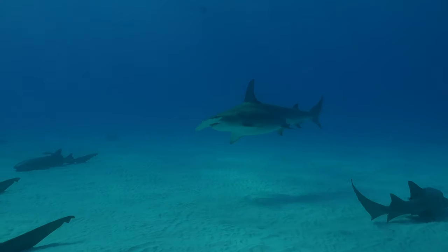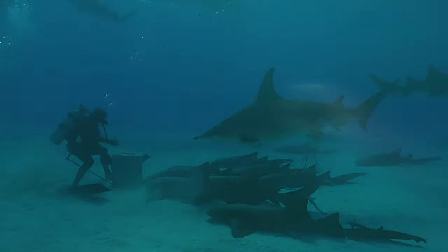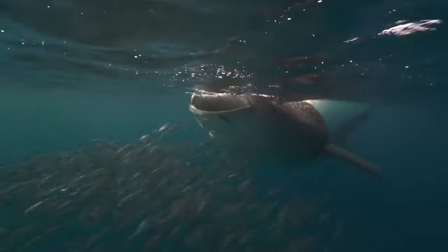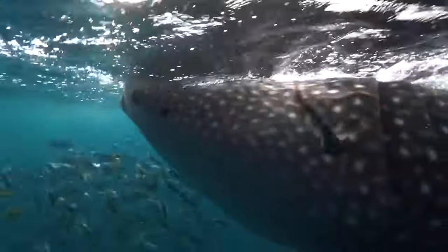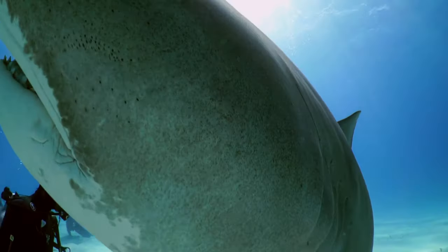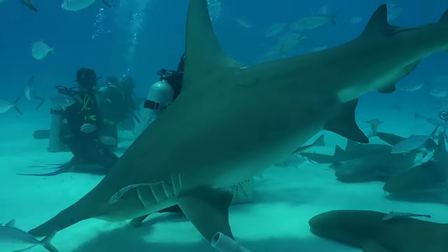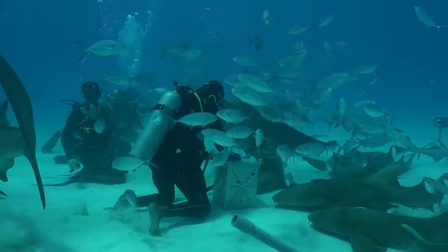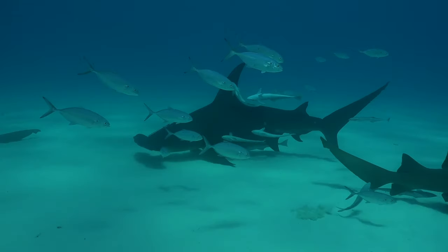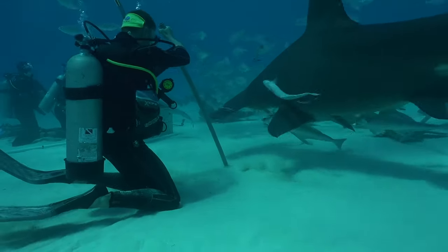Hammerheads are often the apex predator in their area and certainly the most specialized hunter in the shallows. But unless you're a whale shark, there's always a bigger fish. For baby hammerheads, this makes them lunch for some of the infamous beasts such as the great white shark, the tiger shark, or the killer whale. However, as top predators, hammerheads are critical to the healthy balance of their ecosystems. They function as population control, nutrient recyclers, and ocean specialists. This makes their decline a significant threat to coastal waters all over the world.